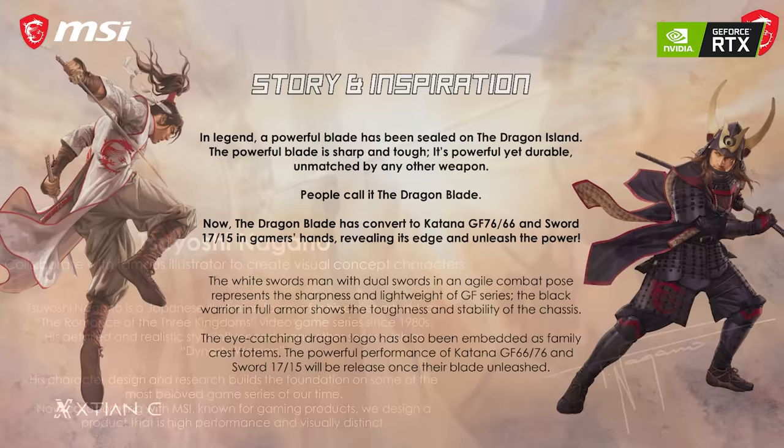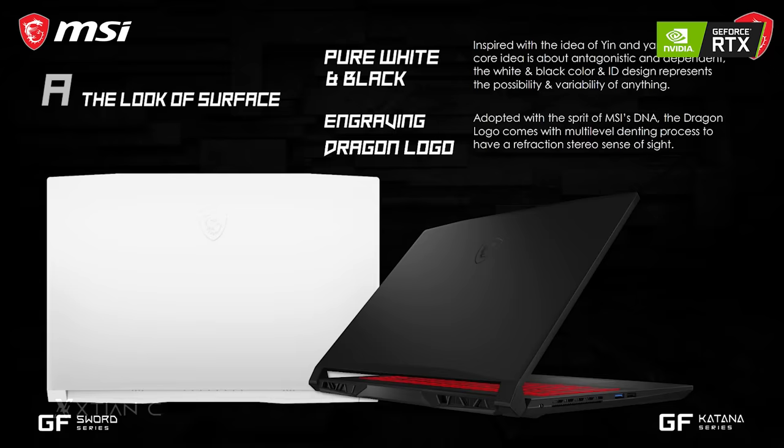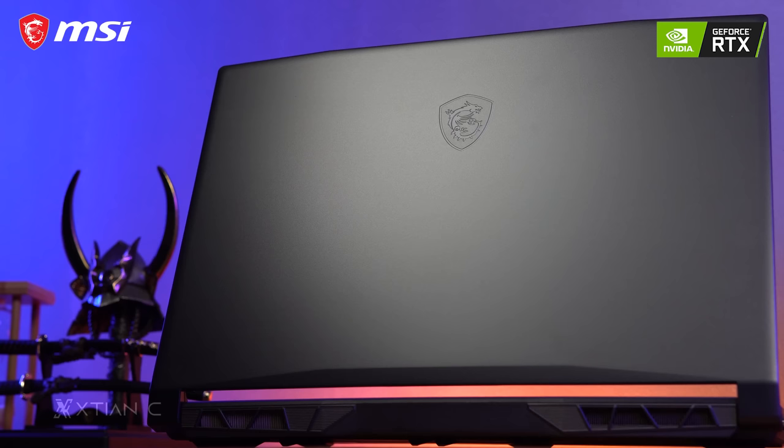There are variants without 144Hz, so make sure to look for that when buying as it drastically improves gaming experience. In terms of design, the Katana GF66 was designed in collaboration with famous Japanese illustrator Chiyoshi Nagano, known for his video game works. Both the GF Katana and GF Sword variants were based on the concept of yin and yang, hence the black and white designs.